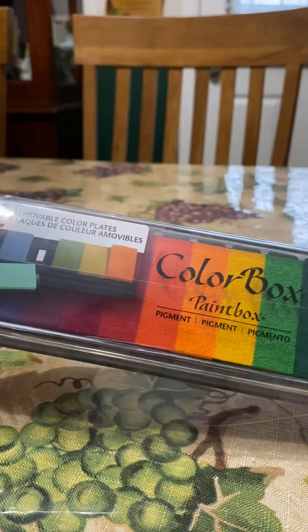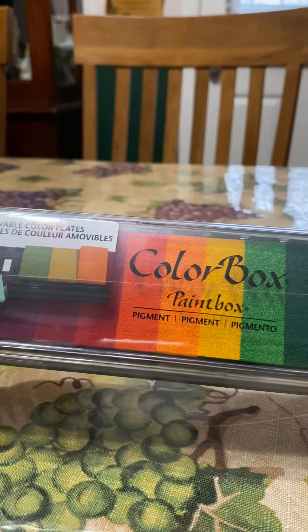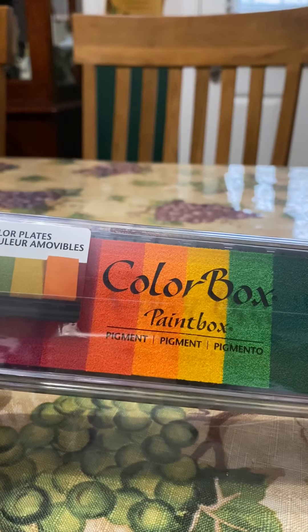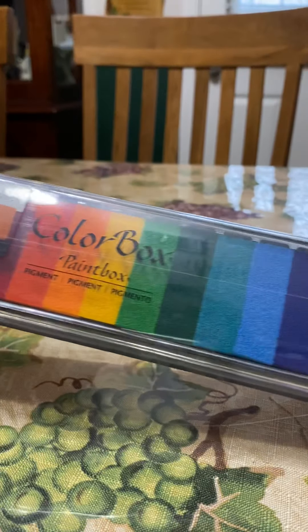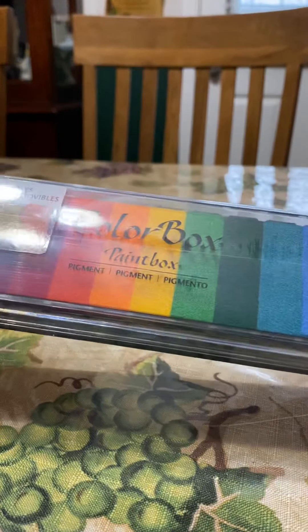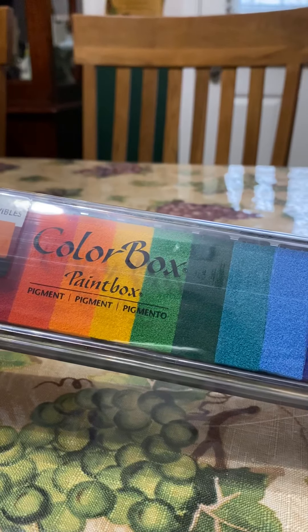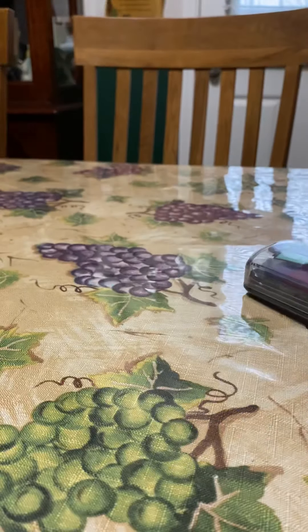I also picked up this other ColorBox one. I actually have one of these that's about 20 years old — my cousin had a stamp party and got me into stamping bags and butcher paper for presents. I didn't even realize these are removable too! The ones I have are not removable. So yeah, I was excited to find one of these.